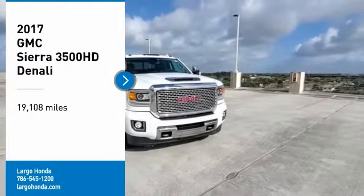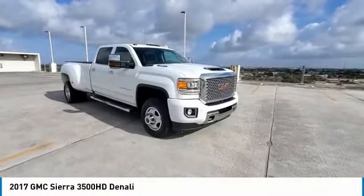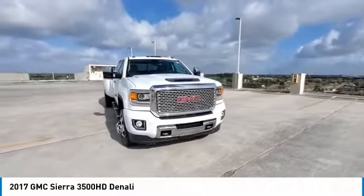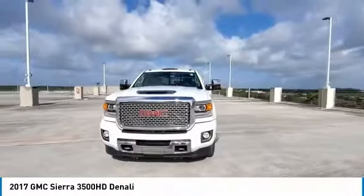Make a great choice today with the 2017 Sierra 3500 HD. Sierra 3500 HD: epic power at a not so epic price.